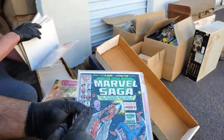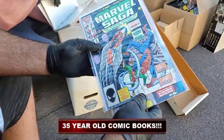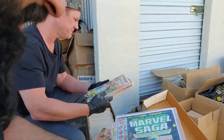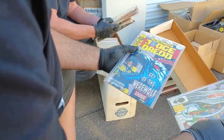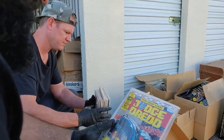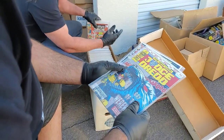This is like my favorite effing year — this is 1985, guys. 60 cents. The Official History of the Marvel Universe — this is pretty cool. There's a ton of comic books here. We gotta go through all these.